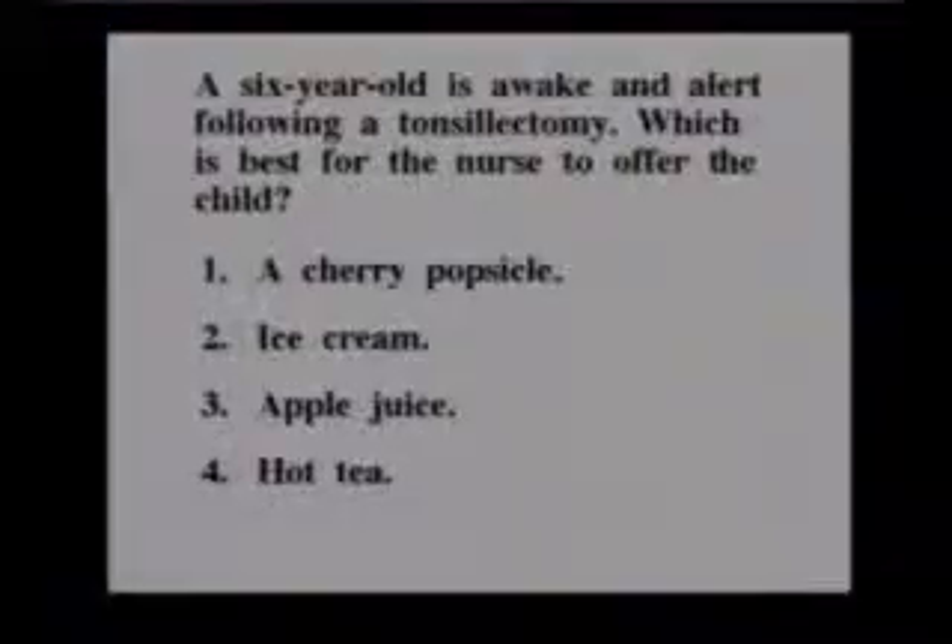The next thing we want to talk about are respiratory problems. And as we start talking about respiratory things, I thought we'd start right off with a question. A six-year-old is awake and alert following a tonsillectomy. Which is best for the nurse to offer the child? A cherry popsicle, ice cream, apple juice, or hot tea?